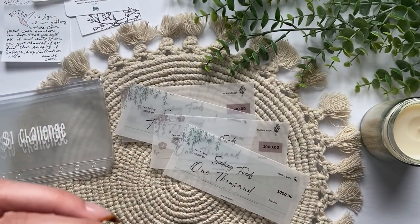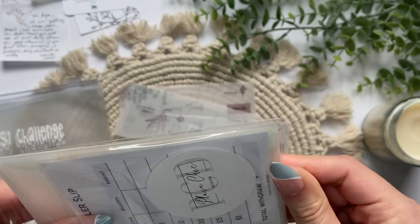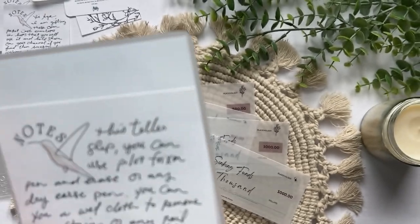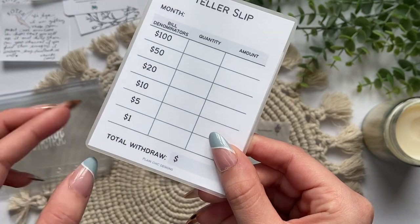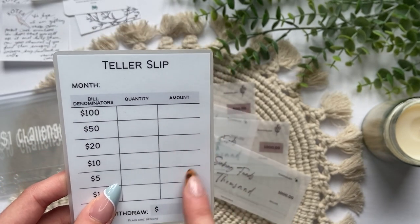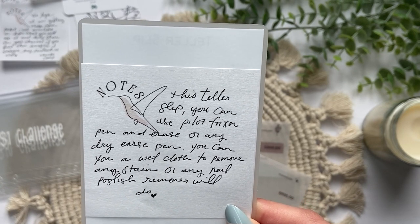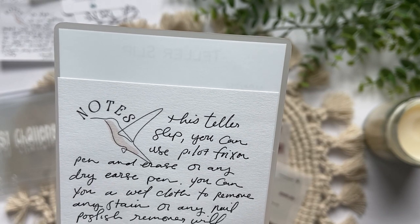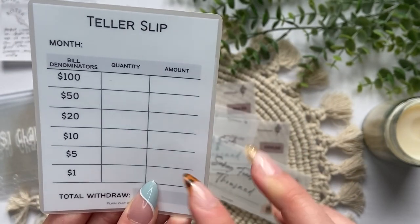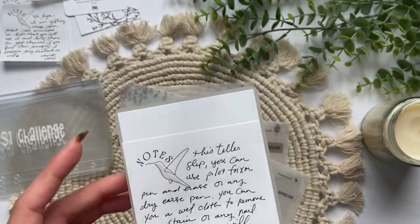The last thing she sent me are these open pocket cash envelopes, as she called them in the note. The first thing I have here is a teller slip — it's really thick and it's like matte laminated. You just fill in how many $100 bills and $50 bills you need, the amount, and how much you're withdrawing in total to give the teller at the bank. The note says this teller slip, you can use a Pilot Frixon pen and erase, or any dry erase pen — a wet cloth to remove or nail polish. I was really nervous about writing on these things because I was scared the pen or marker wouldn't come off, so it's great that she included that note.